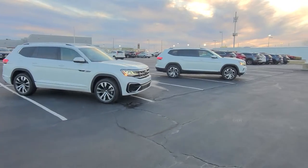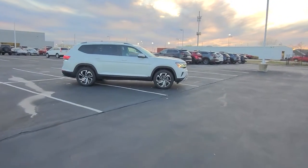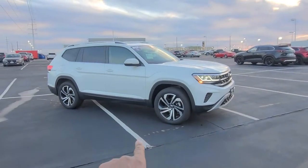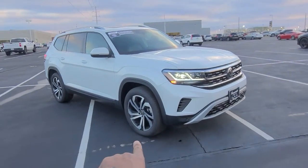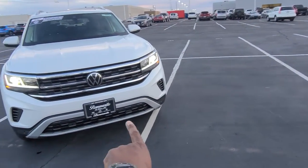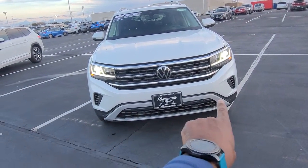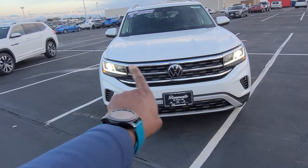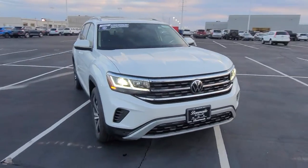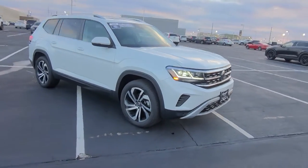First we'll start with the SEL. This is all-wheel drive, and this particular one has a bench seat. It has 20-inch machine black and silver alloy wheels. The front end has a flat silver finish across the chin, air intakes on the side, the three-rib design with LED headlights and running lights. Silver roof rails and panoramic sunroof — those are all standard items.